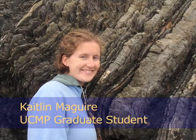My name is Caitlin McGuire, and I am a graduate student in Integrative Biology and the Museum of Paleontology here at UC Berkeley.